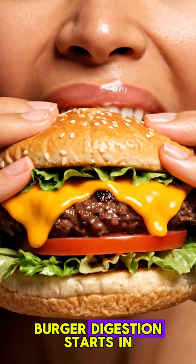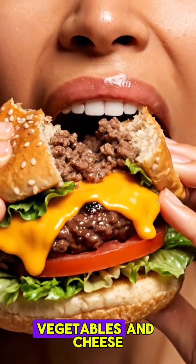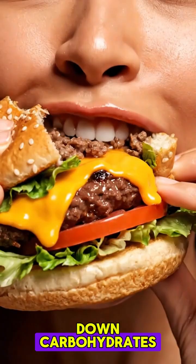When you eat a burger, digestion starts in your mouth as your teeth crush the bread, meat, vegetables, and cheese, while saliva begins breaking down carbohydrates.